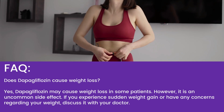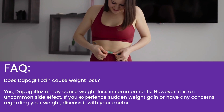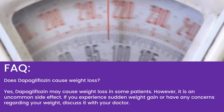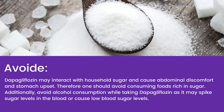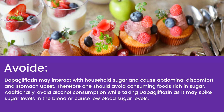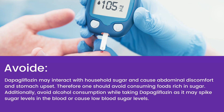Frequently asked questions. Does dapagliflozin cause weight loss? Yes, dapagliflozin may cause weight loss in some patients; however, it is an uncommon side effect. If you experience sudden weight gain or have any concerns regarding your weight, discuss it with your doctor. What foods should be avoided while taking this medicine? Dapagliflozin may interact with household sugar and cause abdominal discomfort and stomach upset; therefore, one should avoid consuming foods rich in sugar. Additionally, avoid alcohol consumption while taking dapagliflozin as it may spike sugar levels in the blood or cause low blood sugar levels.